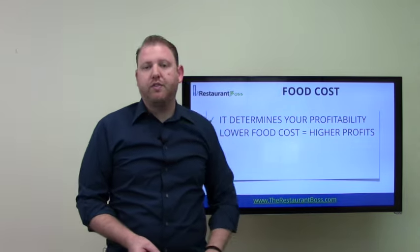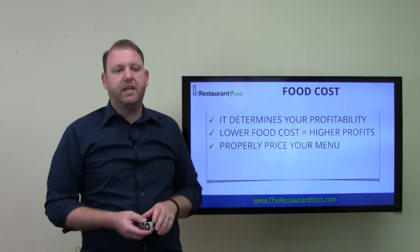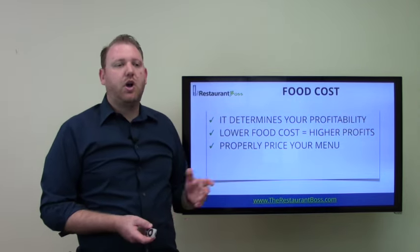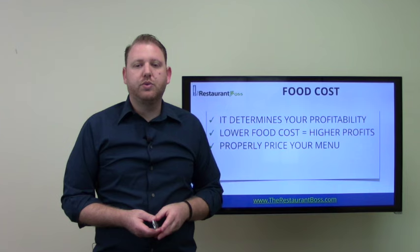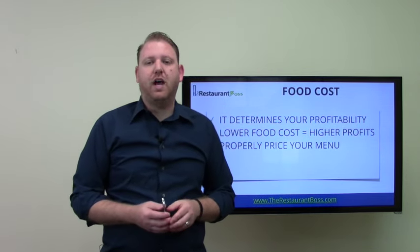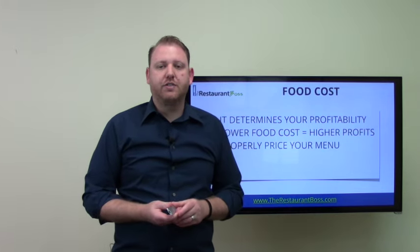A lower food cost means higher profit, so it's something you should definitely be tracking on a very consistent basis. It allows you to properly price out your menu items. No one would sell you tires from a tire store unless they knew exactly how much every tire on their shelves cost.